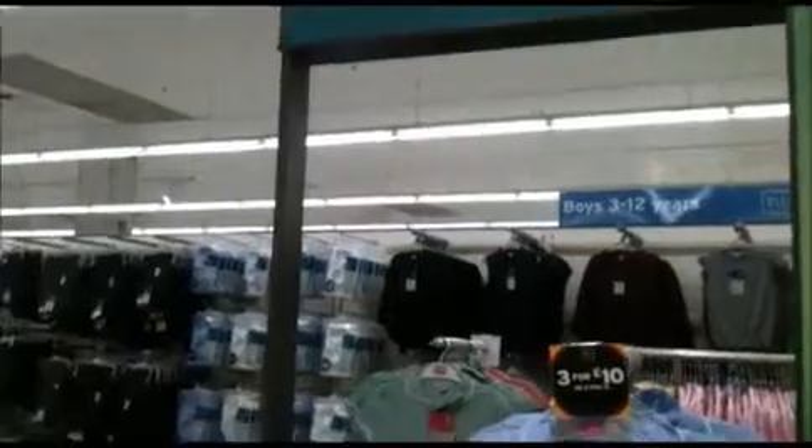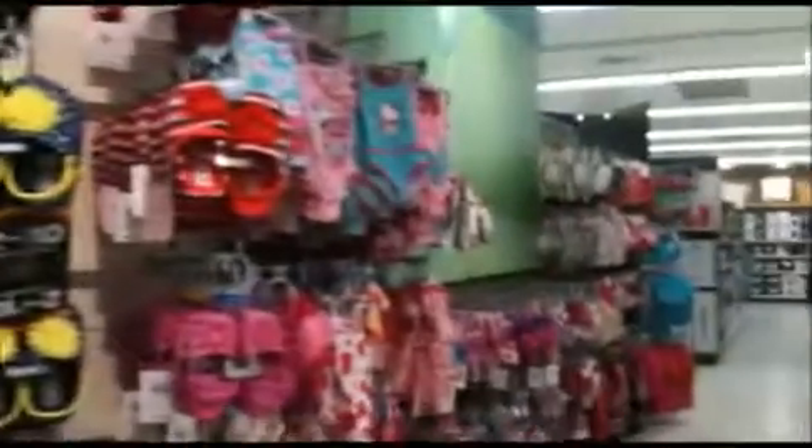First here on the side, you've got kids' school wear with all your pinafore dresses, boys and girls — it's all here for all your school wear needs. Coming through to this side, you have your girls' swimwear. This is the girls' holiday shop section.